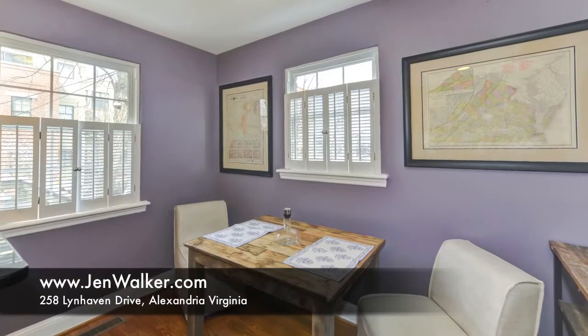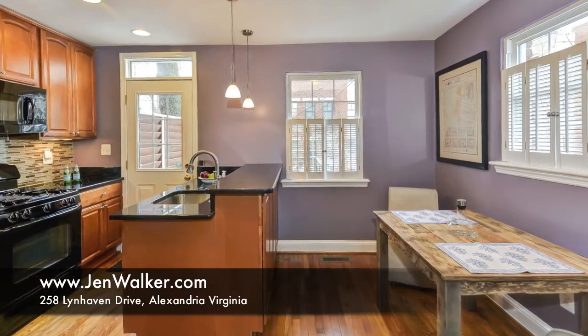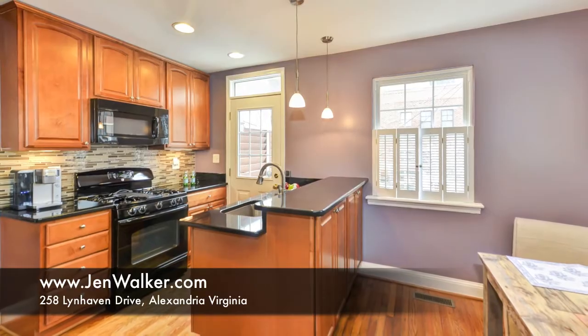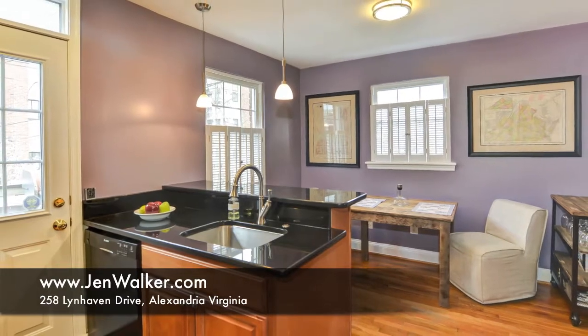A charming dining area is overlooked by the renovated gourmet kitchen. You will love the sparkling granite counters, the striking glass tile backsplash, the convenient breakfast counter lit by modern pendant lights, and the new wood cabinets.